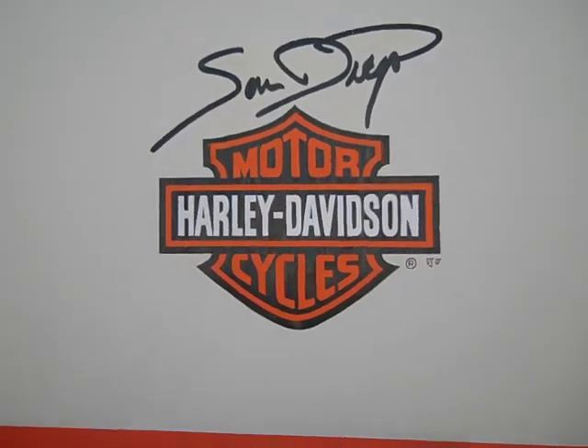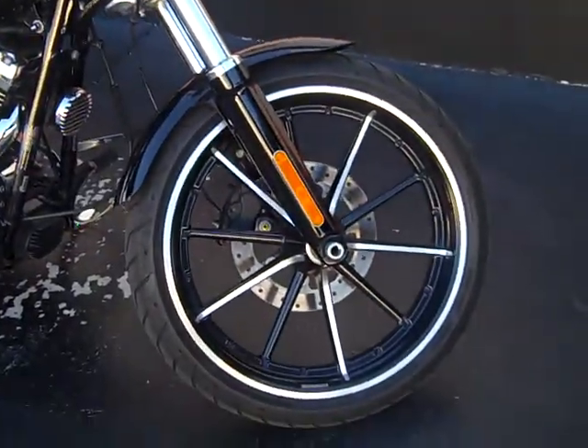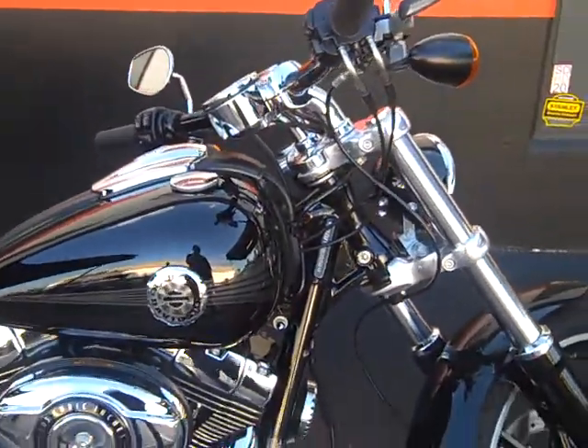Hello again everybody, this is Derek from San Diego Harley-Davidson. I have an absolutely beautiful pre-owned motorcycle to share — it's a 2013 Vivid Black Softail Breakout.